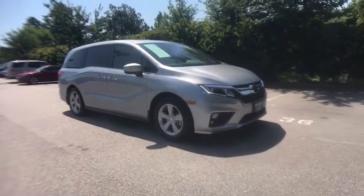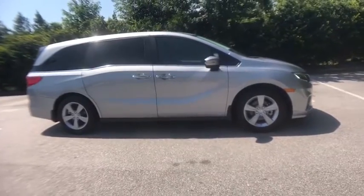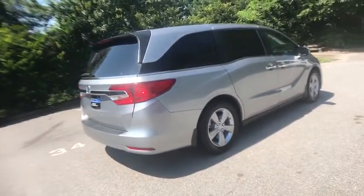Make a great choice today with the 2019 Honda Odyssey. The Honda Odyssey is a showcase of distinguished style, captivating technology, and advanced safety features. A must for all families.